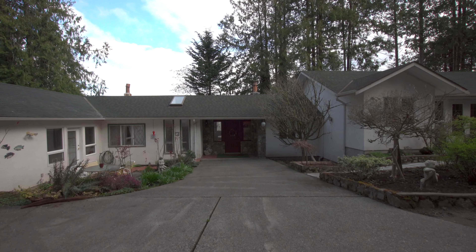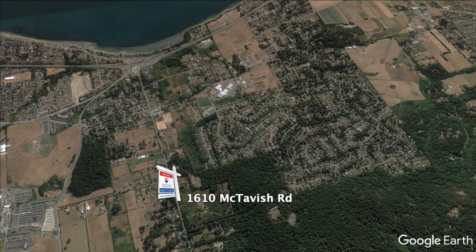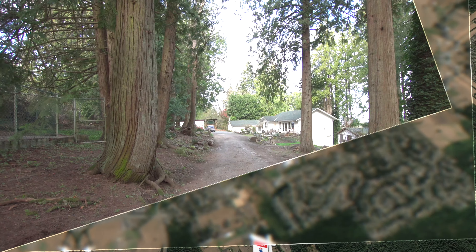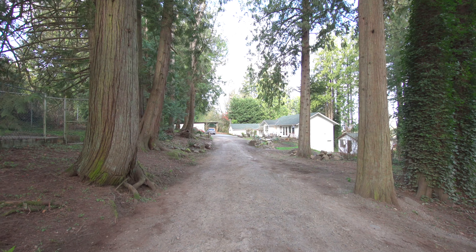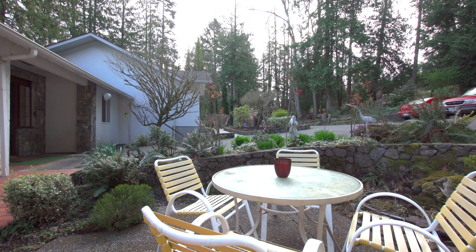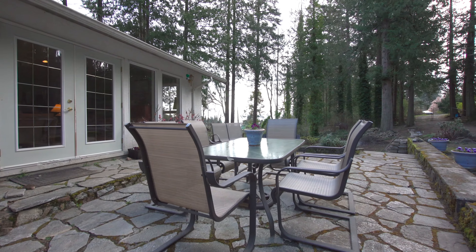Welcome to 1610 McTavish Road, located in the North Saanich area of beautiful Victoria, B.C. On nearly an acre of fenced and gated land, this spacious family home offers excellent space for extended family and entertaining too.